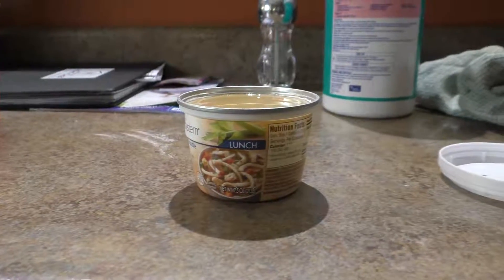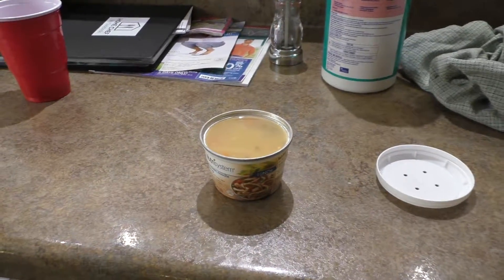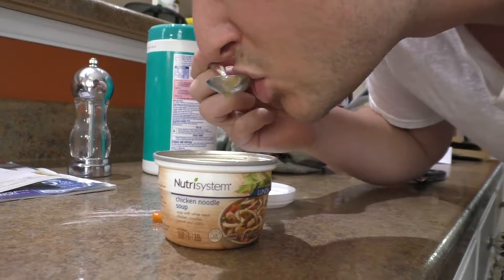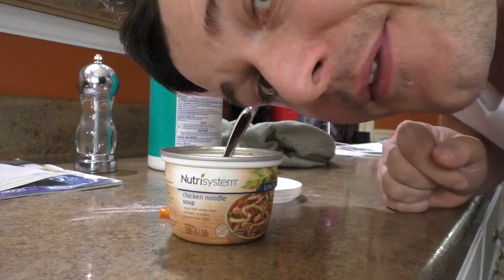Also testing a Neutral lunch product — chicken noodle soup, seven and a half ounces. You just warm it up with the top on. It's actually not that bad.